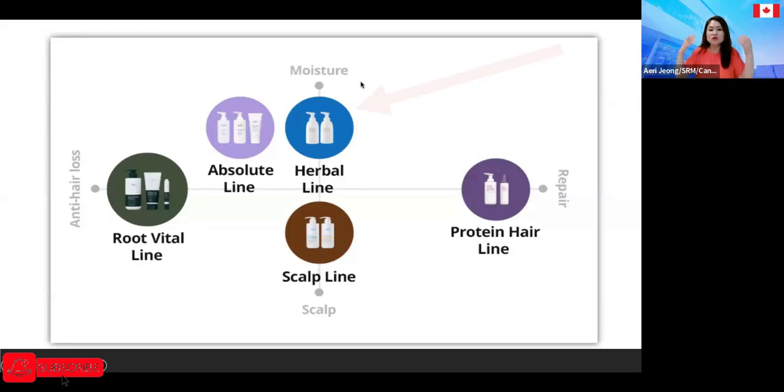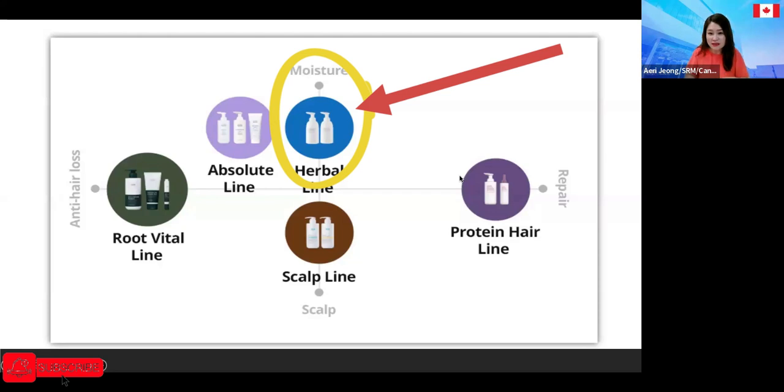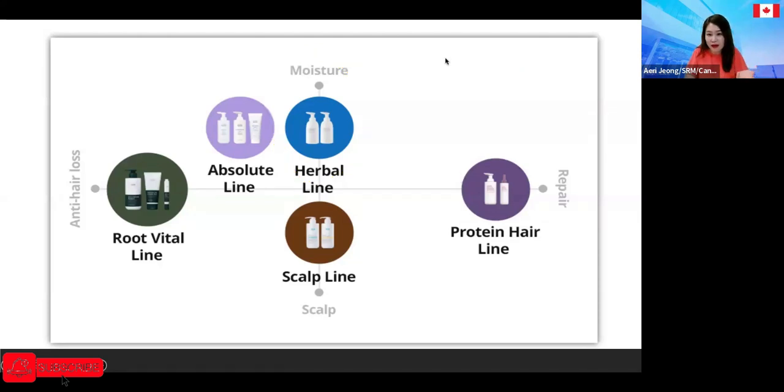When you're looking at the chart, if people are just looking for smooth moisture, that's the herbal care line. For ordinary people who say they don't really have any problem and just want a simple shampoo, Atomy has herbal ingredients as a base, so you can introduce the herbal shampoo and conditioner.